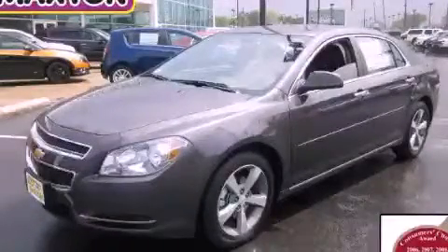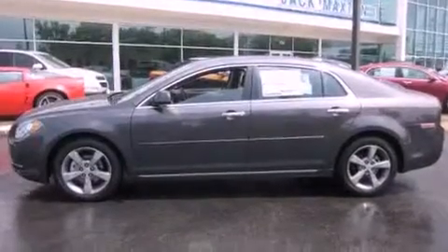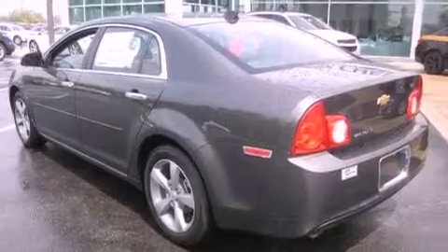This is a 2012 Chevrolet Malibu. It features a 2.4-liter, four-cylinder engine and an automatic transmission. All of the following features are included.